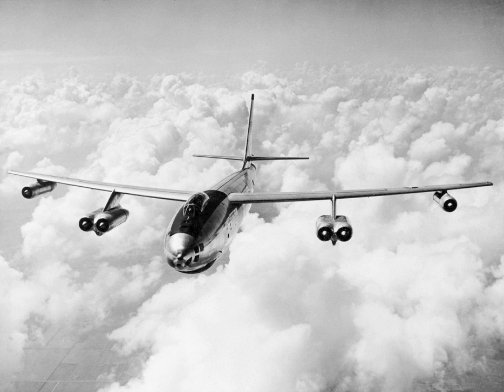The B-47 entered service with the United States Air Force's Strategic Air Command in 1951. It never saw combat as a bomber, but was a mainstay of SAC's bomber strength during the late 1950s and early 1960s, and remained in use as a bomber until 1965. It was also adapted to a number of other missions, including photographic reconnaissance, electronic intelligence, and weather reconnaissance, remaining in service as a reconnaissance aircraft until 1969 and as a testbed until 1977.